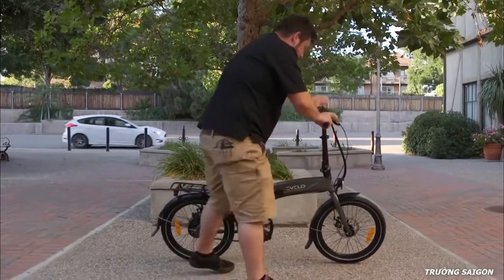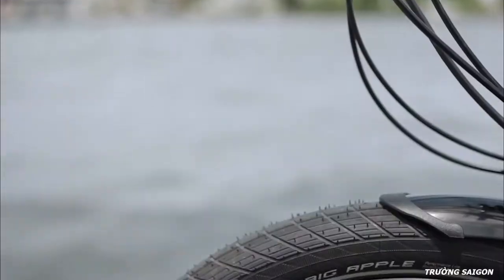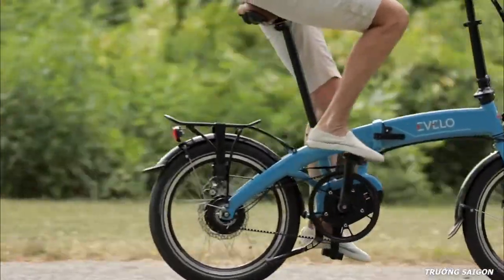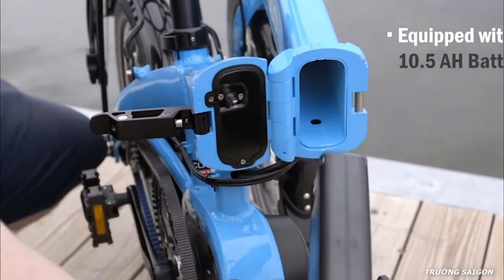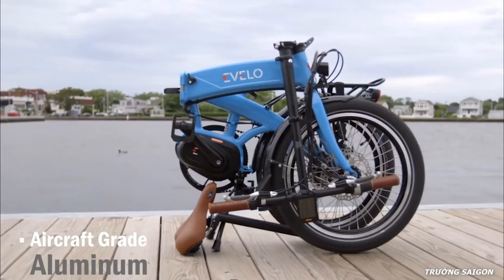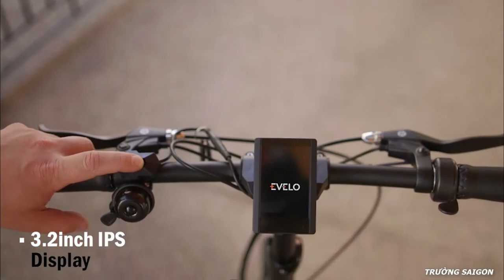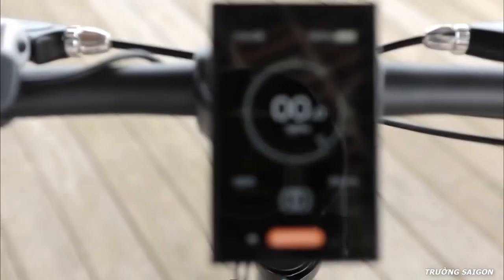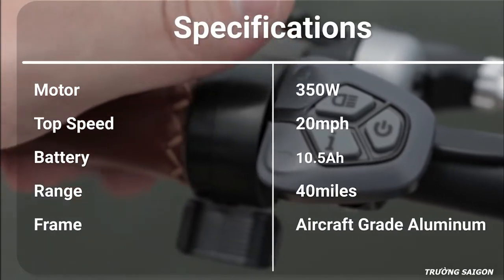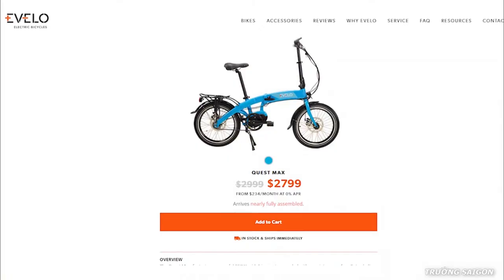Forget the hassle of finding a parking spot with the Evola Quest Max, a compact e-bike you can take virtually anywhere. It features a powerful 350-watt motor reaching a top speed of 20 miles per hour, with a 10.5 ampere-hour battery delivering up to 40 miles on a single charge. It comes in a lightweight aircraft-grade aluminum foldable frame, and features a multi-color 3.2-inch IPS display with a USB port showing real-time bike status and allowing smartphone charging on the go. Available online.